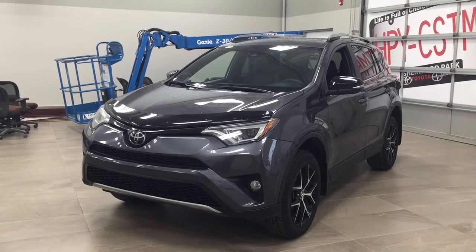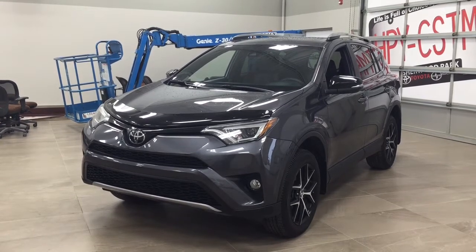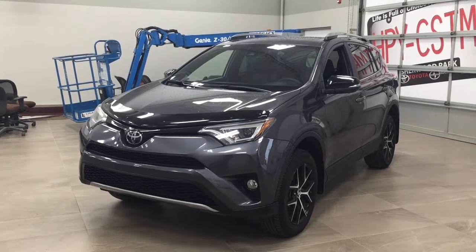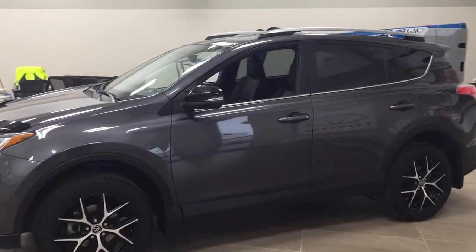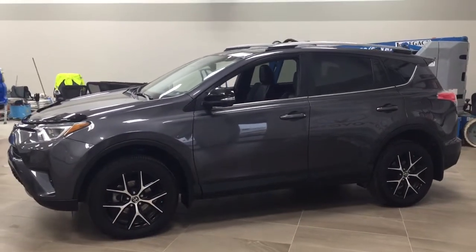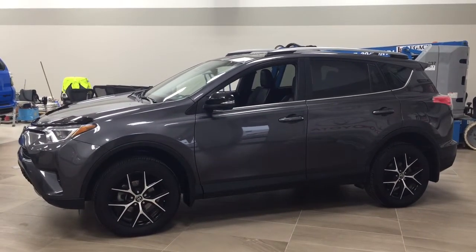Now the most notable features on this SC are its power moonroof, navigation system, and blind spot monitoring. I'm going to go through a couple more features on the inside and outside of the vehicle just to get you better familiar with this 2017 Toyota RAV4 SC. Let's get started.